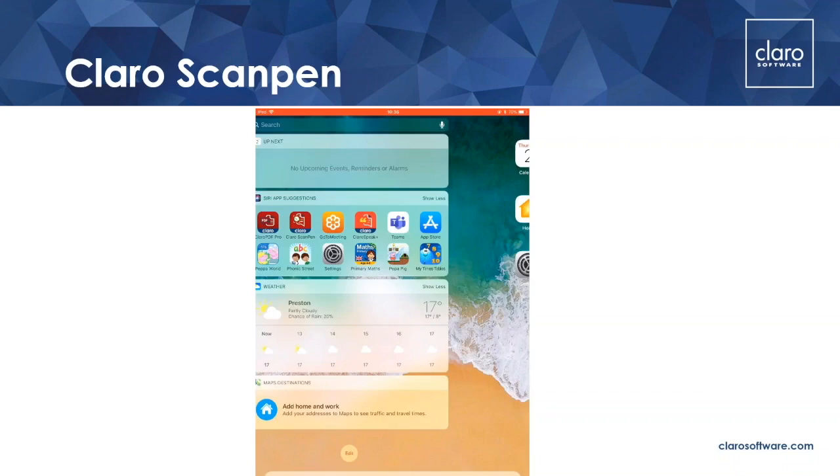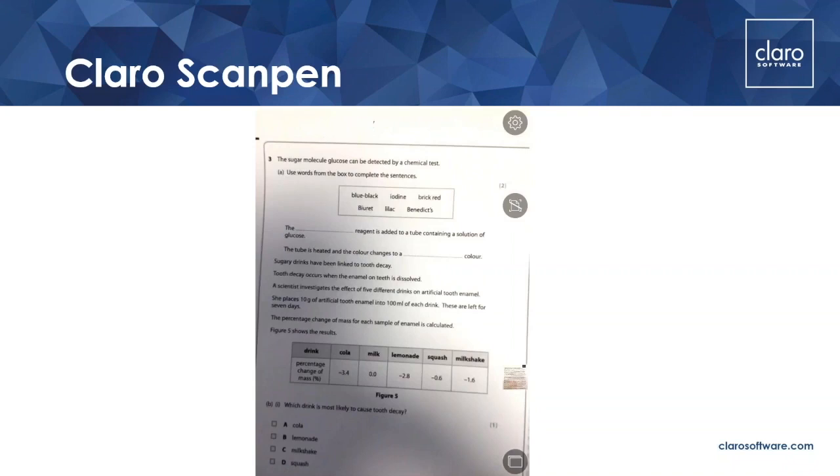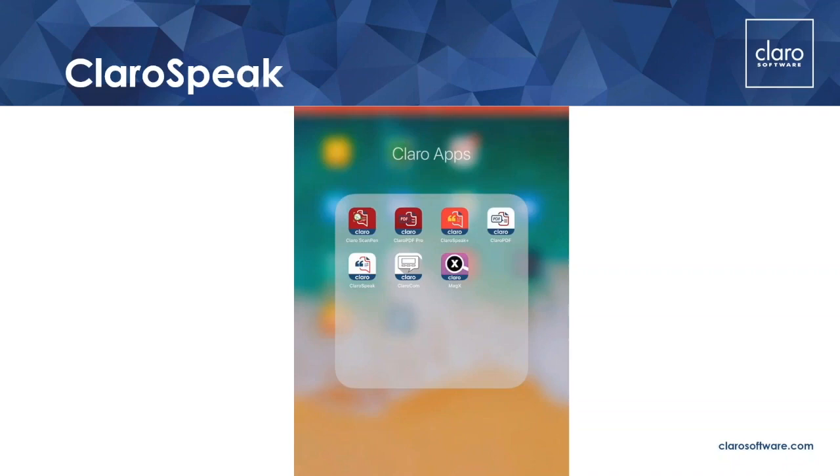You get these apps, by the way, if you've got a licence for Claro Read, and you get them for free. There's information on our website about how you get the apps and how you download them. You get the paid full versions — we do have free versions as well, though they don't have as many features. And all Android apps are free as well.